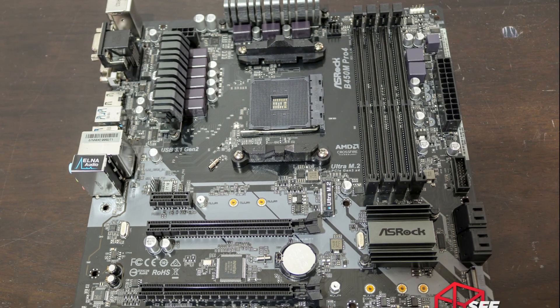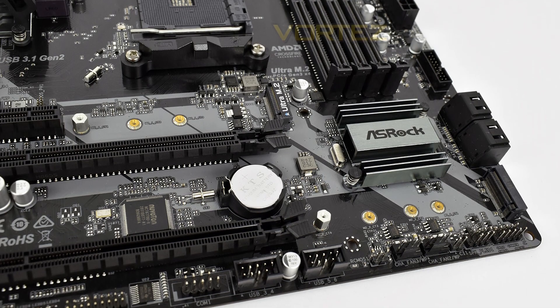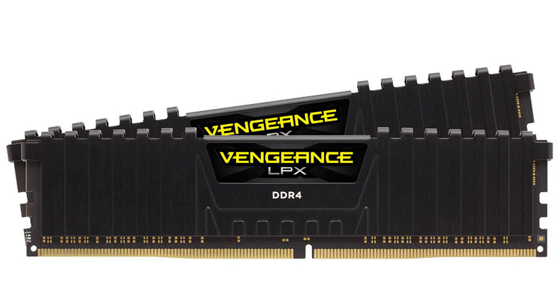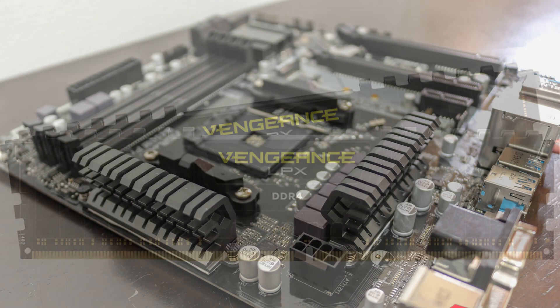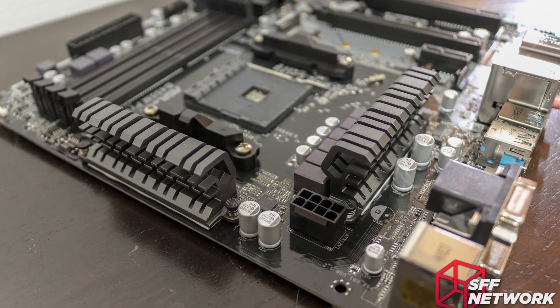For the motherboard we have the ASRock B450M micro ATX — definitely one of the best motherboards in terms of budget, and that's why I picked it. For the memory we have 16GB of RAM on dual channel, 3200MHz. I don't think more is necessary, and although the motherboard doesn't support more than 3200MHz, it's not going to make a huge difference in gaming.